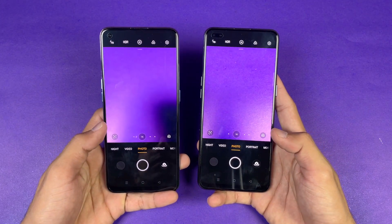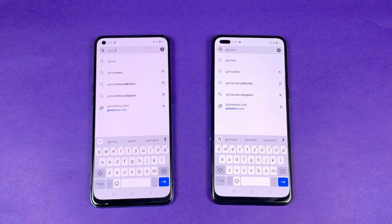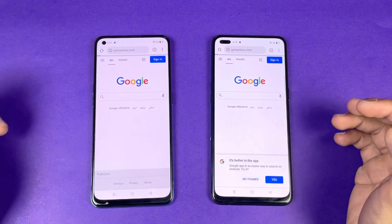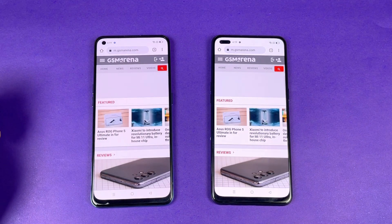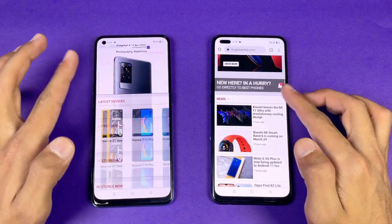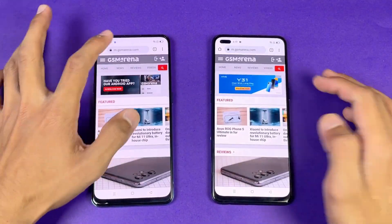Last up, I'm launching the cameras on both phones — the default camera app is faster on the F19 Pro, followed by the F17 Pro. Now let's see internet speed using the default Google Chrome on both phones. GSMArena.com — that is faster on the F17 Pro, followed by the F19 Pro. Scrolling is exactly the same on both phones.